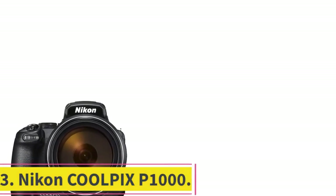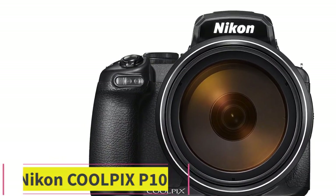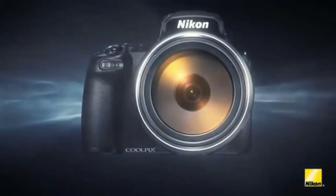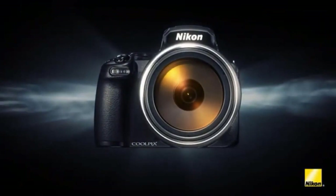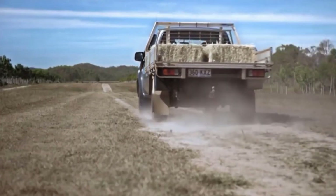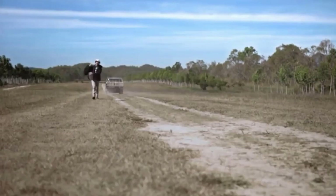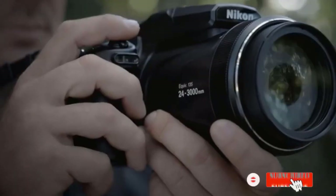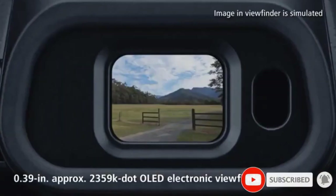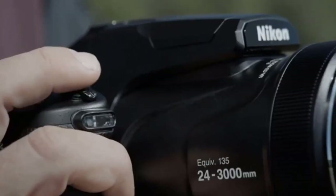Number 3: Nikon Coolpix P1000. If you're willing to spend a bit more, it would be impossible not to be impressed by the 125x 24-3000mm zoom on the Nikon Coolpix P1000. With such a detailed zoom, you can not only shoot striking images of wildlife, flowers, or concerts, but you can also shoot into space. The P1000 provides so much zoom that you can easily use it for astrophotography, capturing the moon, stars, and even other planets as they pass by.